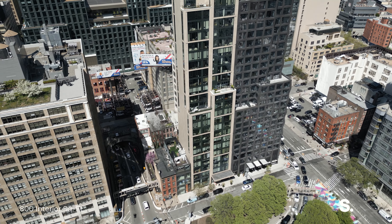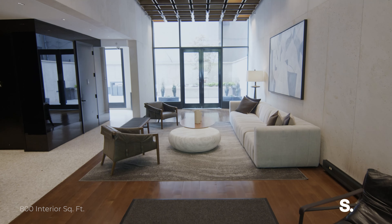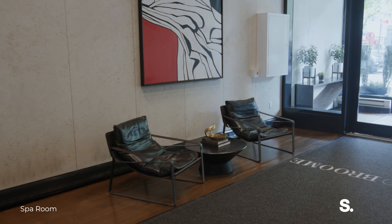570 Broome doesn't just offer a home, it's a lifestyle. It offers a spa, gym, and 24-hour attended lobby.